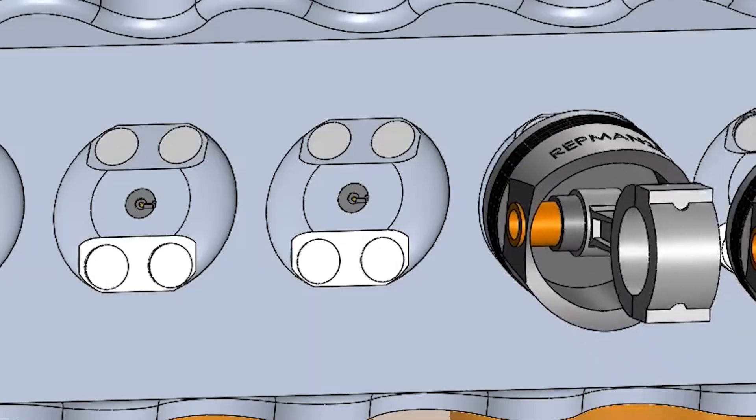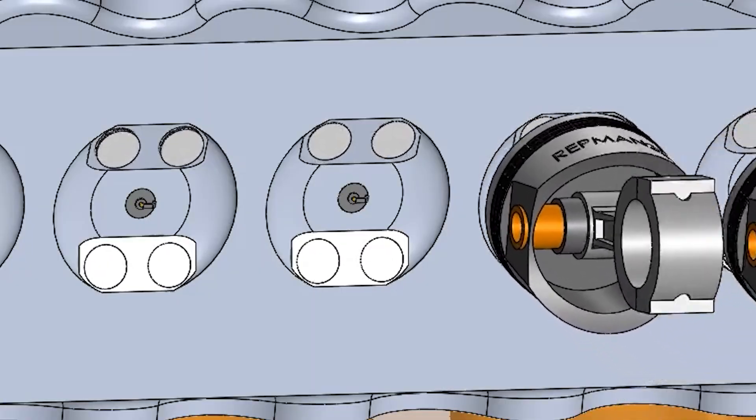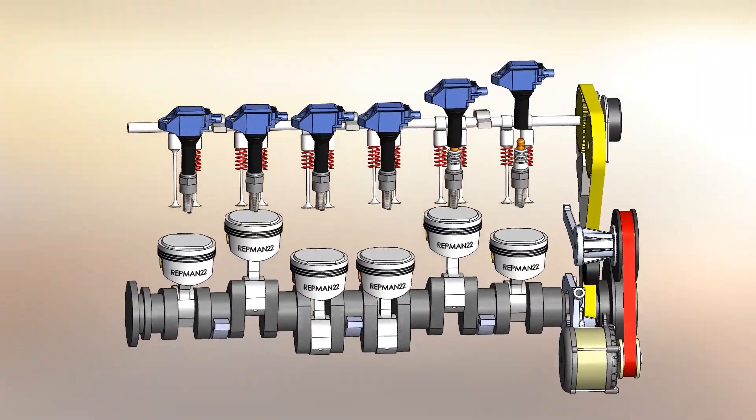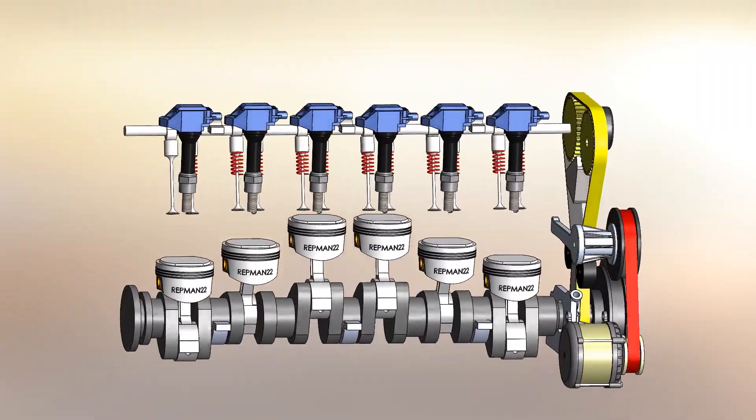Exhaust valves are sodium-filled for heat dissipation. Power for ignition under turbo pressure is provided by individual coils mounted directly on the same spark plug — something rarely seen for the time and worthy of a modern engine.